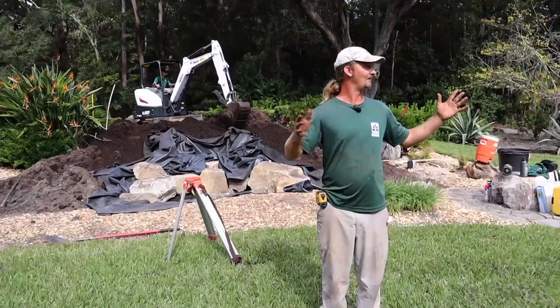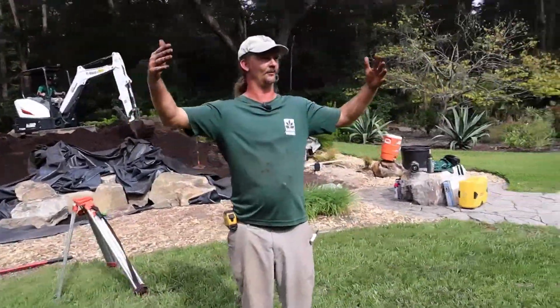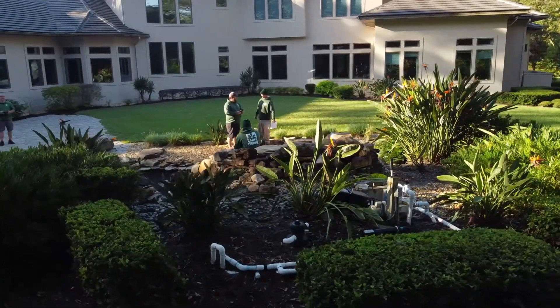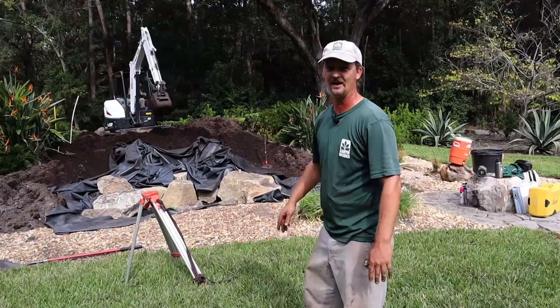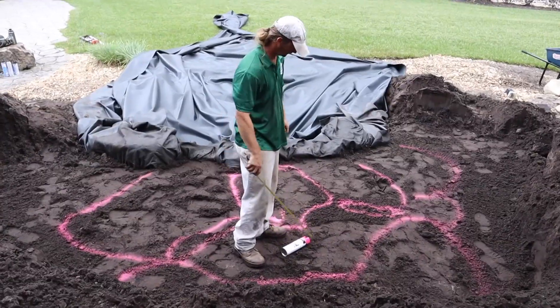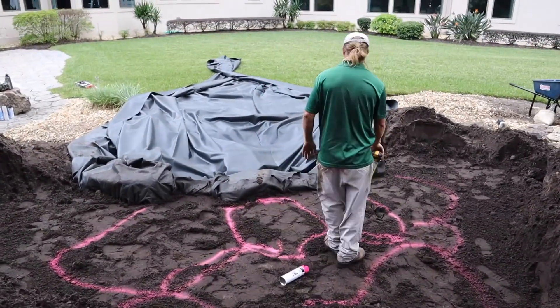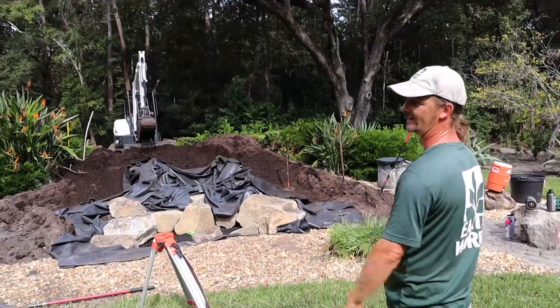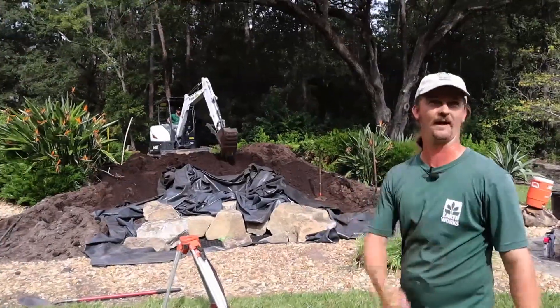The cool thing about this setup on this house is the way it's angled in this auditorium shape. They're going to be able to see this from every single room in the house, and I'm taking that into consideration as I'm building these falls. So we don't want to just have steps with falls — we're angling a bunch of these so that they can be enjoyed from any aspect in the house.